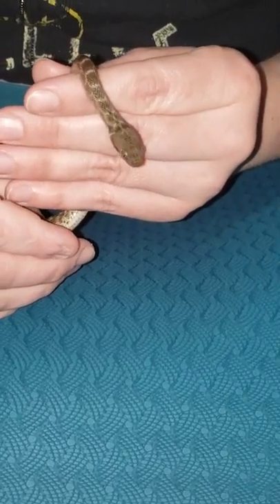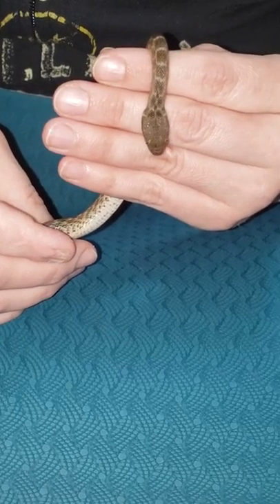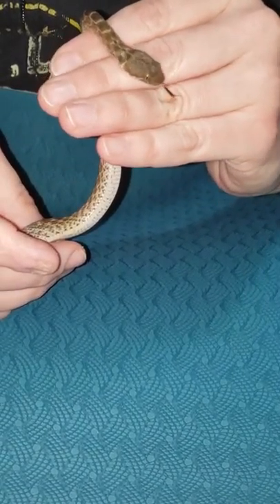This is my female Madagascar cat-eyed snake. I got her from Glenn Brooksy from Glenn Reptiles. This will be her second feeding since I've had her.